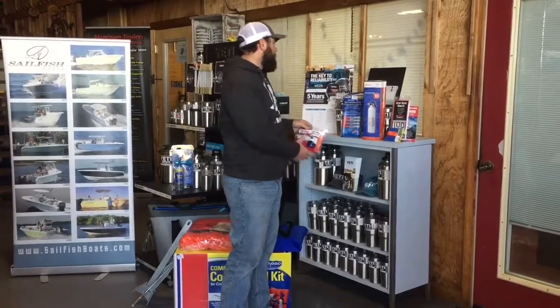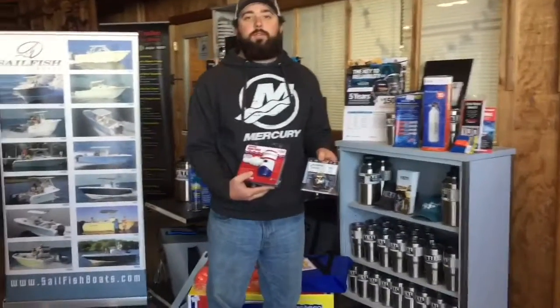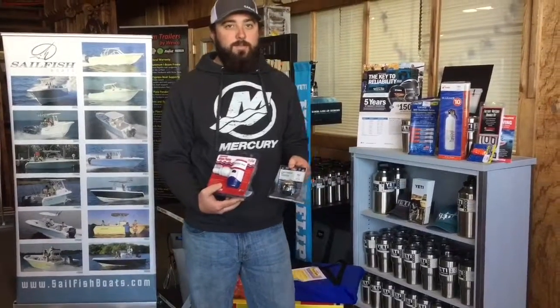Be sure to go through your boat and check out all the features. Make sure your nav lights, bilge pump, blowers, live wells, and horns — all that stuff's working before you get on the water this summer and realize it's not.